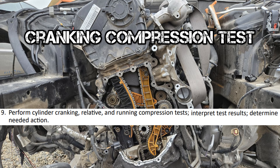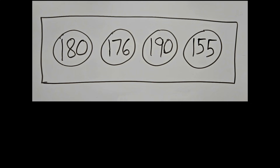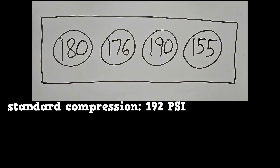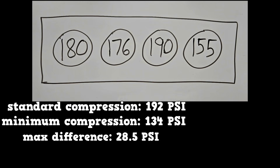Once you've identified a weak cylinder, the next test would be a cranking compression test. The A1 focuses more on interpreting the results. Here are readings from a four-cylinder engine. Standard compression for this particular engine is 192 PSI, minimum is 134 PSI, and maximum difference between cylinders is 28.5 PSI.